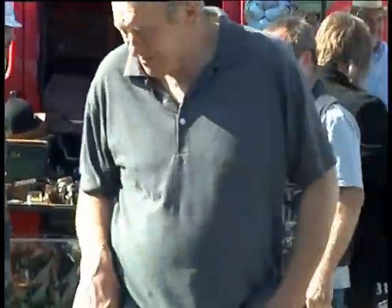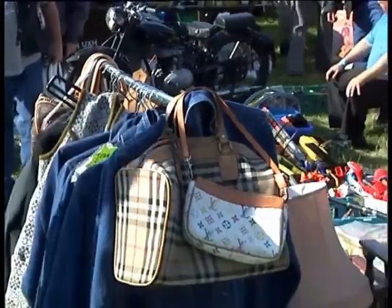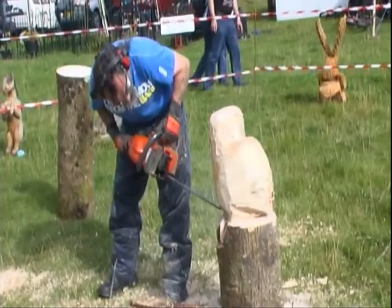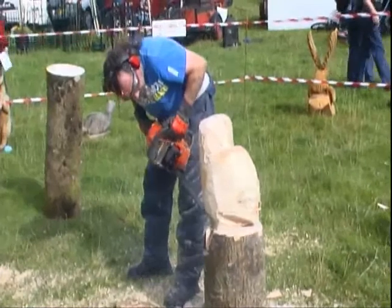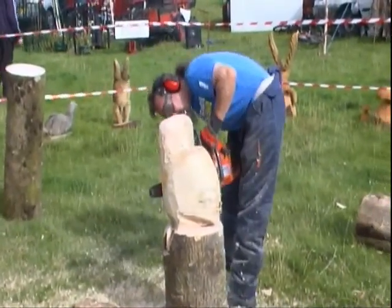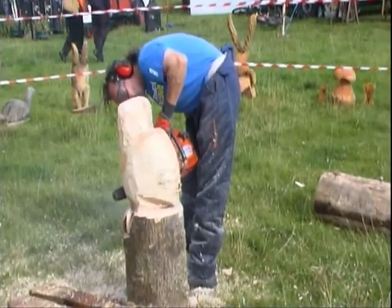Alongside the traditional crafts as we've just seen — coracle, bow making, arrows and whittling — we have this new one: chainsaw art. Here we see an owl taking shape. We'll move on now to see just how educated the real birds can be.